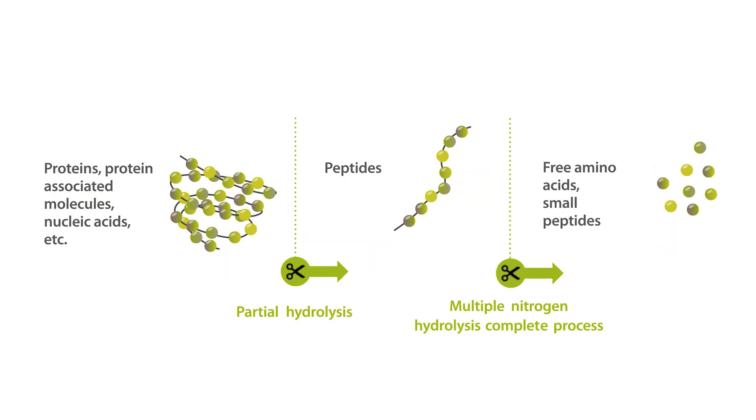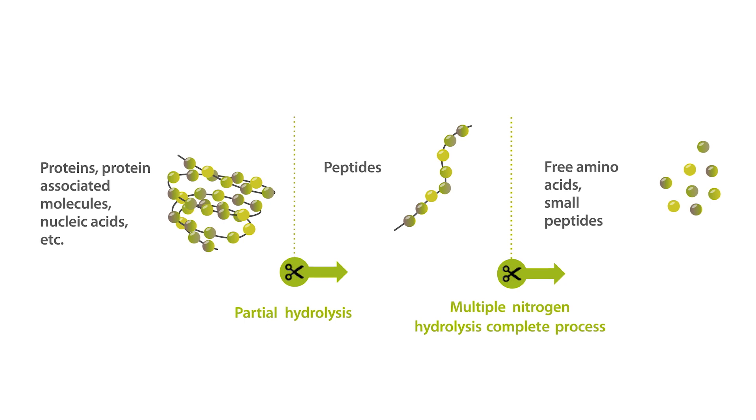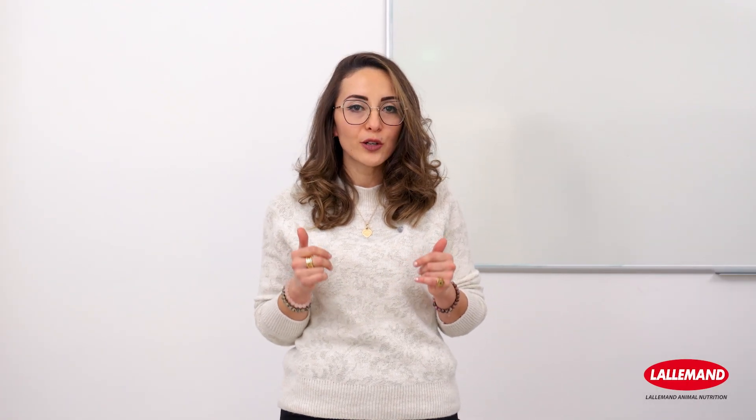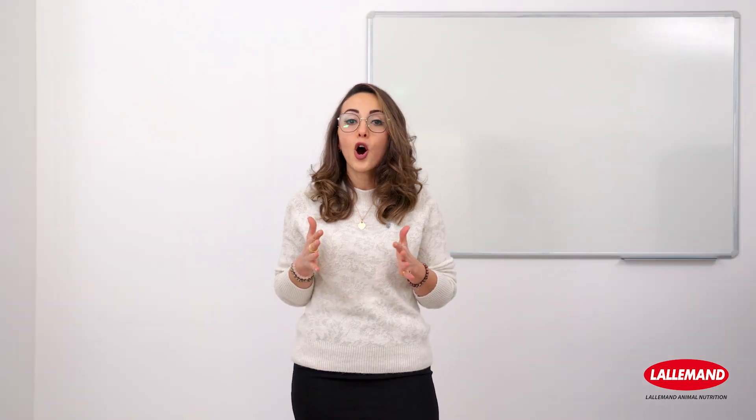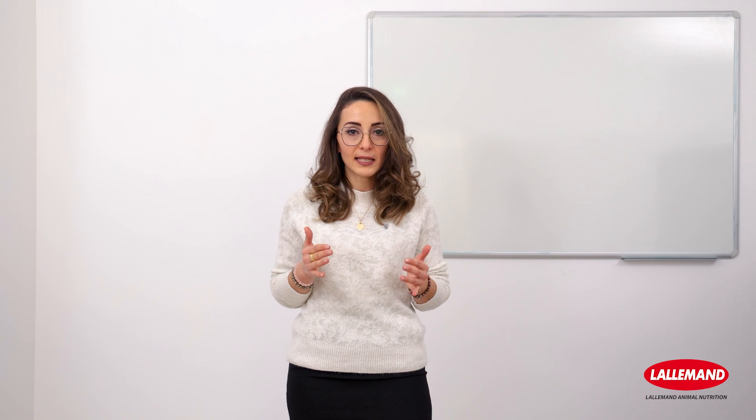As a result, proteins and nucleic acids are fragmented into small-sized peptides. The hydrolyzed process ensures high nutrient digestibility and functionality, in addition to consistency in terms of product composition. Other benefits are affordability and large volume availability, which can be seen as limiting factors of yeast extracts.